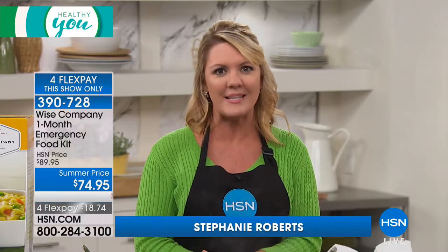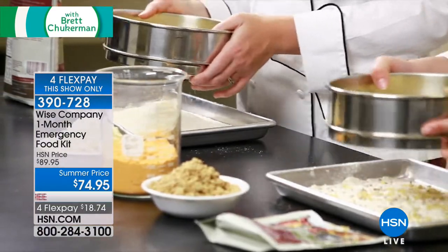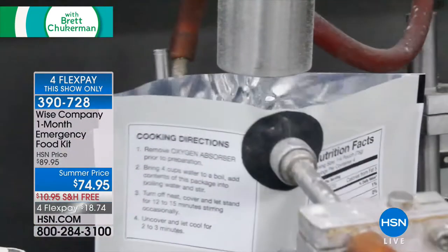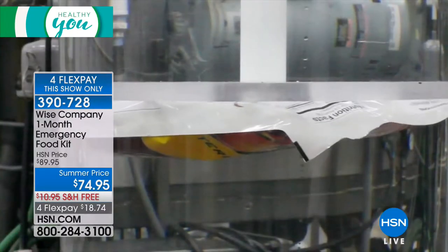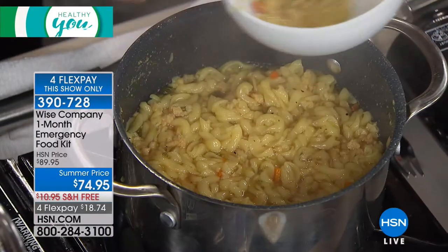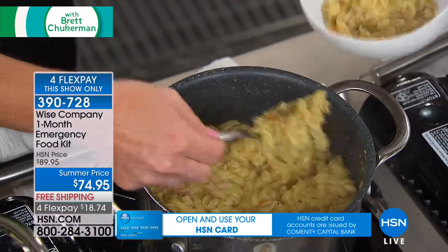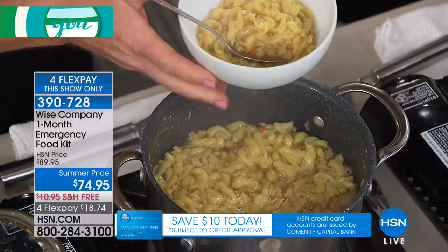It's the technology and the scientists that really separates Wise, because the packaging is shelf-stable and able to keep out things that make food go bad — like humidity, like oxygen, like any type of moisture. The packaging itself is atmospherically sealed for up to 25 years.